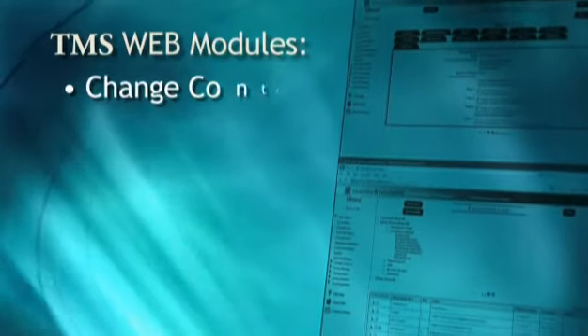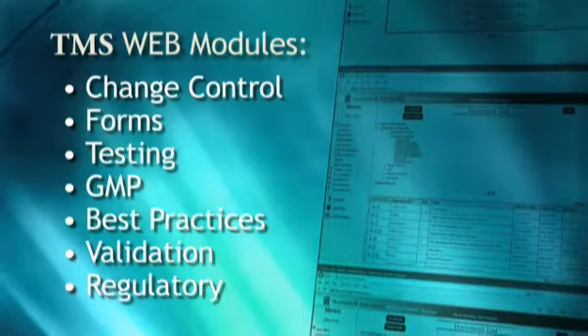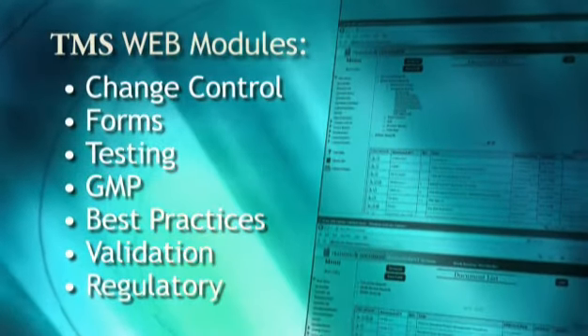Each TMS Web module, including forms, auditing, certification, and workflow, helps quality professionals work smarter, not harder.